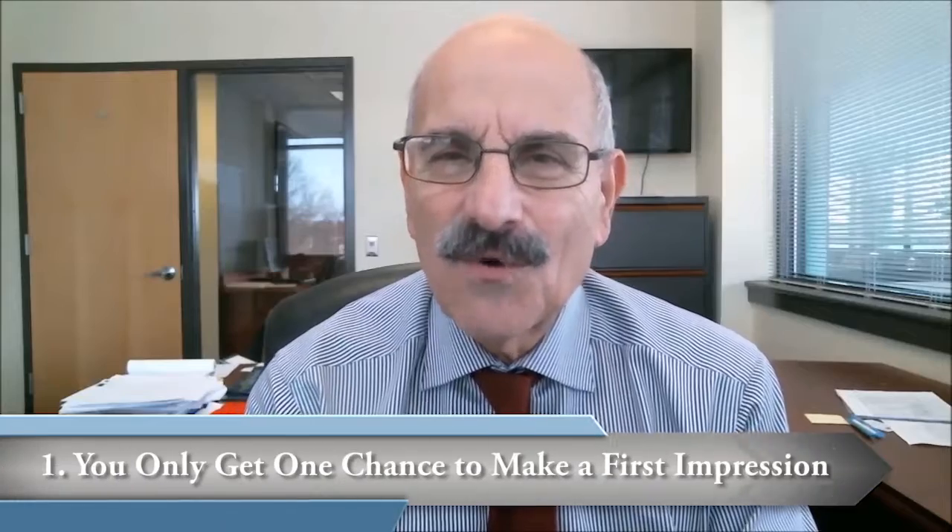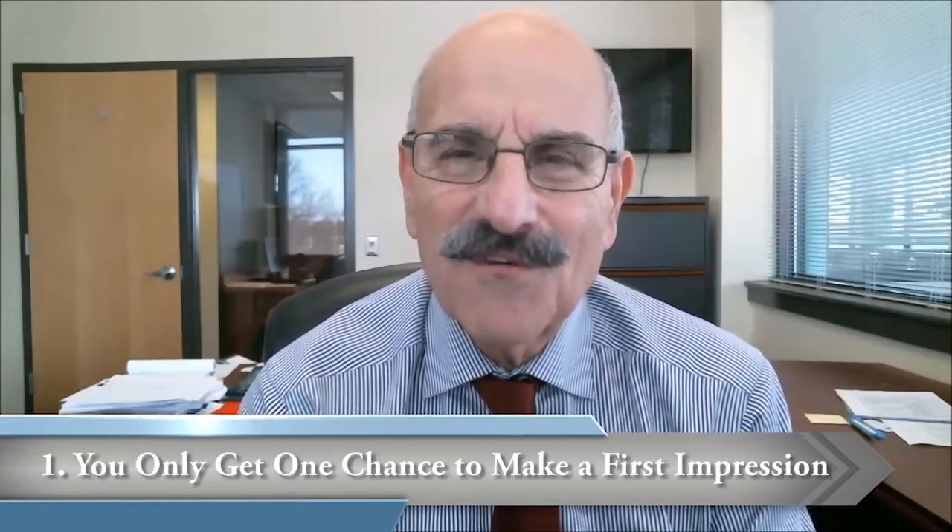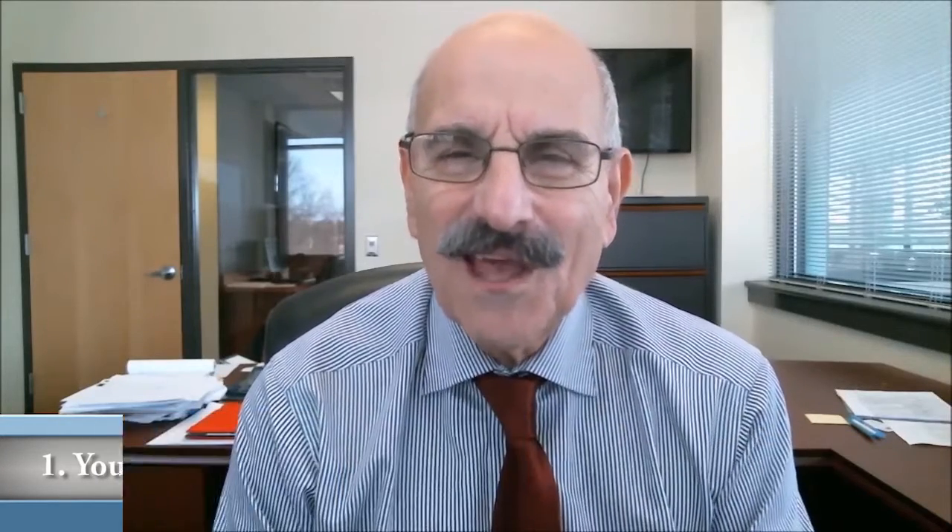So here we go. First, remember that you only get one chance to make a first impression — I'm sure you've heard that before. Make sure that the first impression buyers have is warm and welcoming. The entry should be bright, and the exterior should be clean, clear, and fresh.